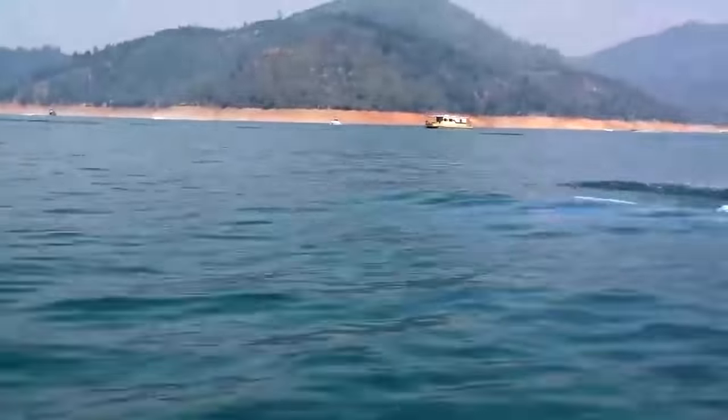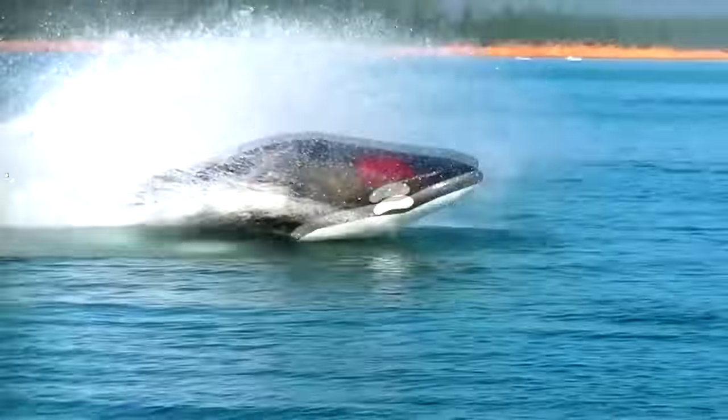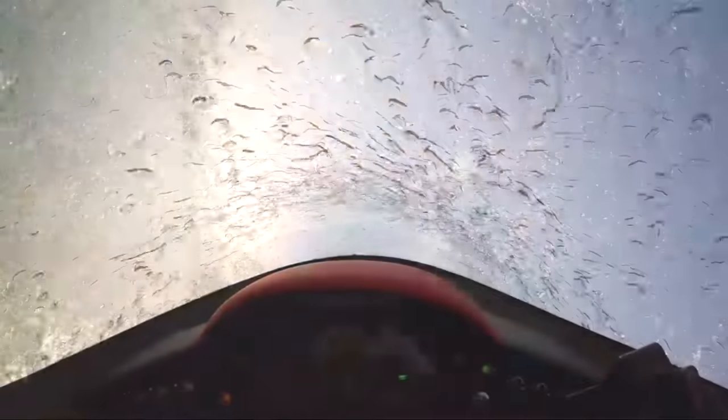The latest model is even capable of 360-degree barrel rolls on the water. Comment below what unusual mode of transport you would like to drive.